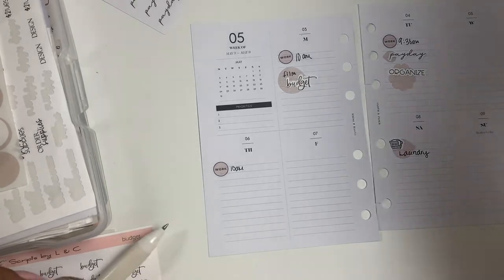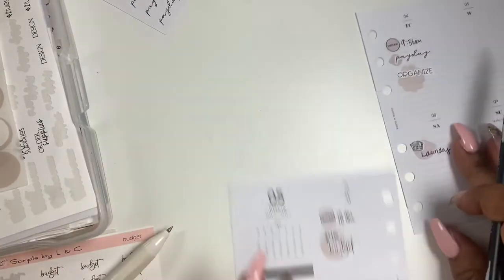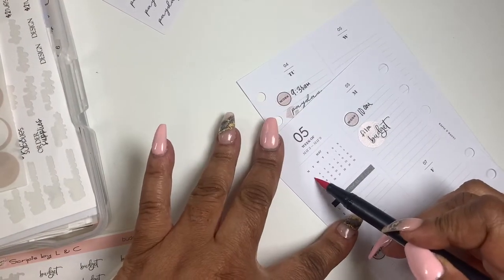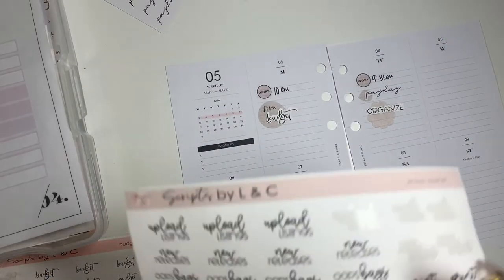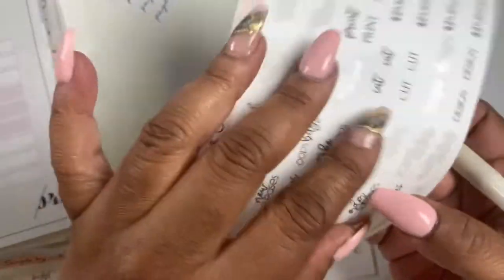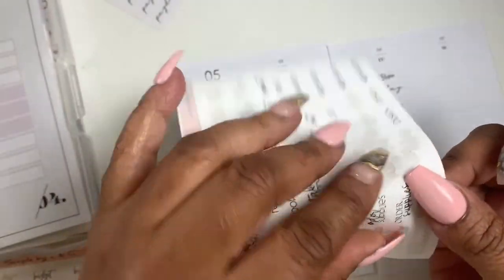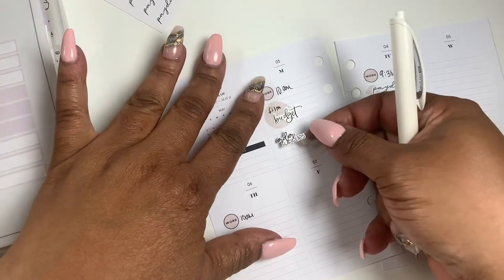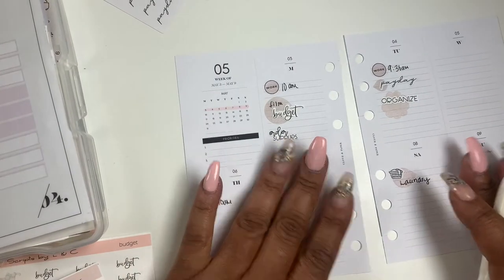I'm going to take this Tombow highlighter and just highlight the week that we're on. I also need to order some supplies — this sheet is from Scripts by LNC and I'm just going to pick up 'order supplies.' I'll highlight everything so I'm going to try not to use too many of those. I'm ordering supplies on Monday.